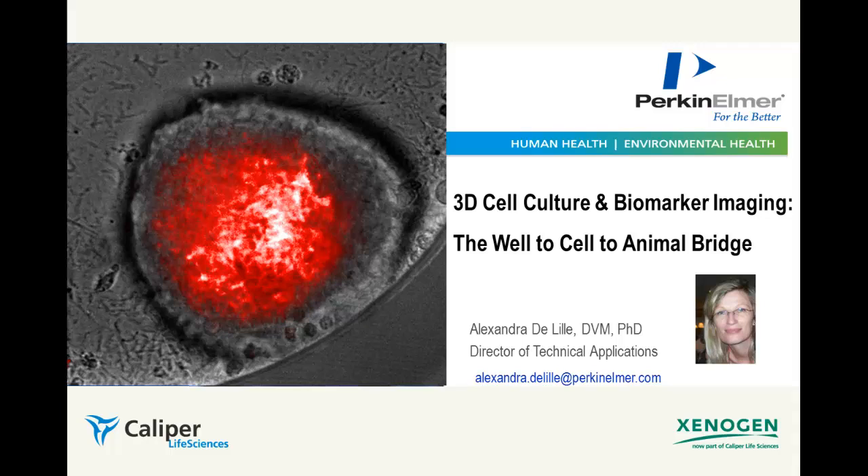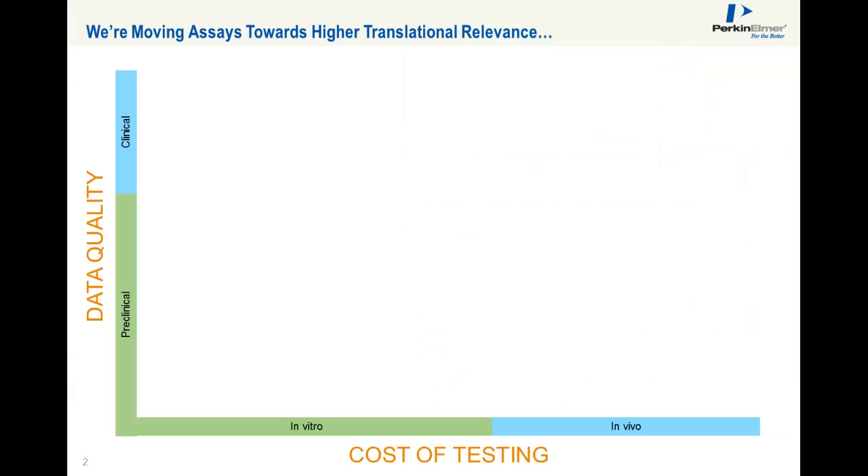Today we will discuss the well-to-cell-to-animal bridge and the benefits of 3D cell culture biomarker imaging. Perkin Elmer's portfolio offers solutions for all steps of the drug discovery workflow, starting at the DNA, RNA, and protein levels all the way up to studying humans.